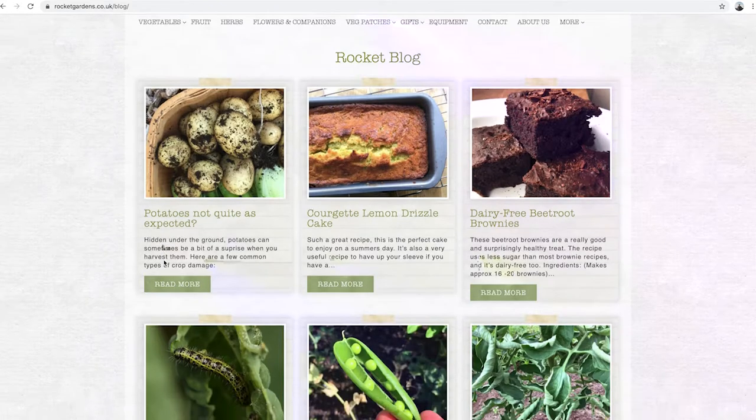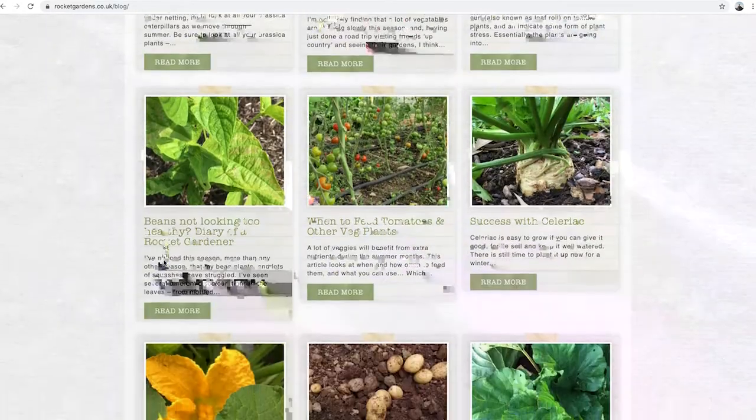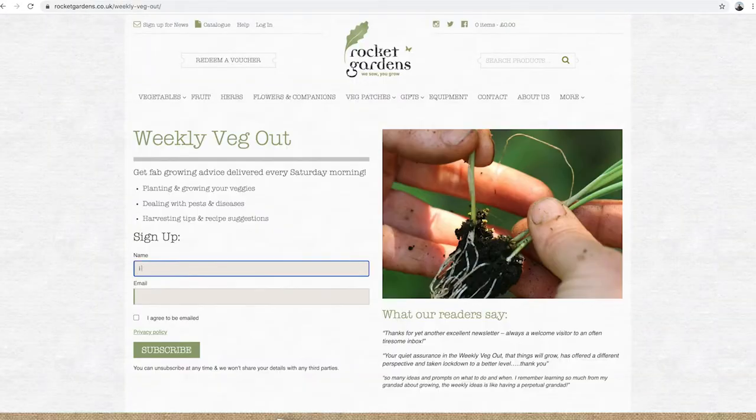On our website we've got loads of different information about pest control, and we often feature it in our weekly Veg Out newsletter. So sign up for that and we'll keep you posted.